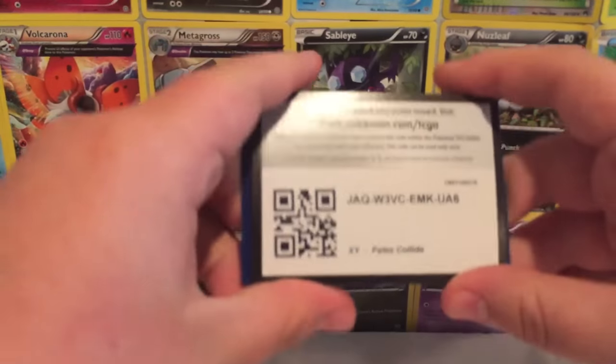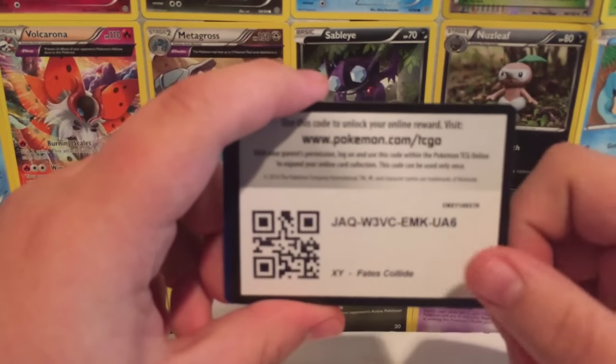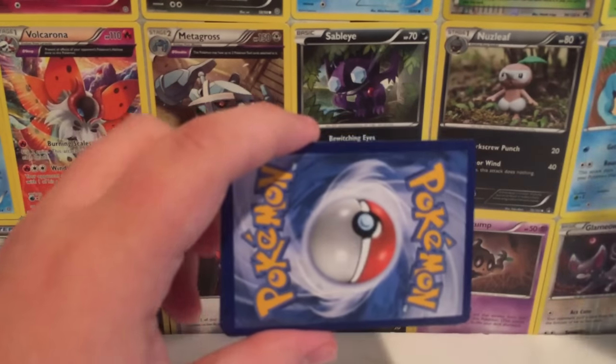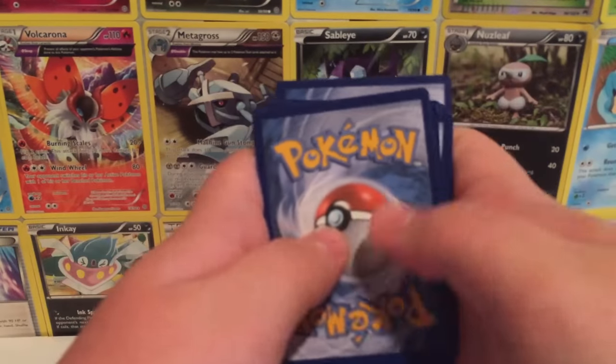Every Pokémon master knows that if you want good luck when opening a pack, you have to give away the card code — so I want one of you guys to take this card code and cash it in on TCGO and get something cool. We're gonna go ahead and do the card trick before we open up, so it's gonna be one, two, three — put them in the front.